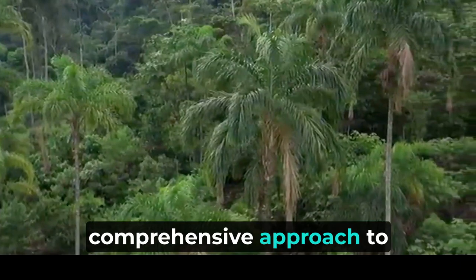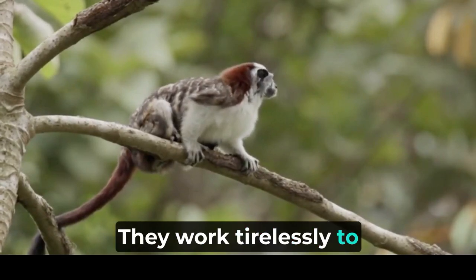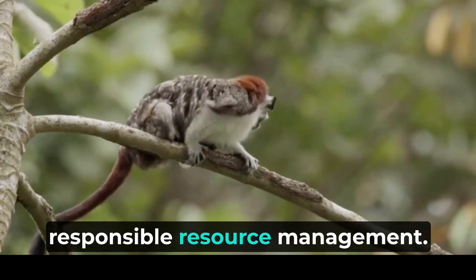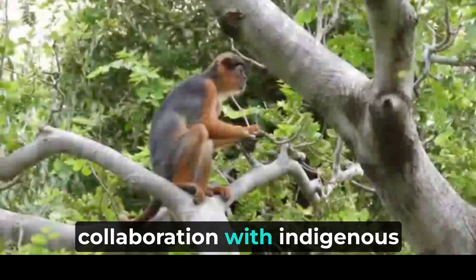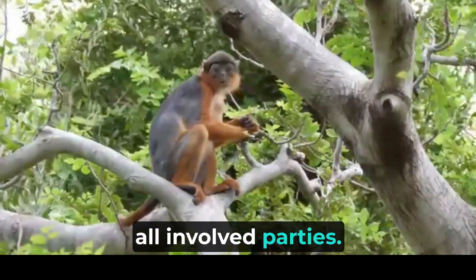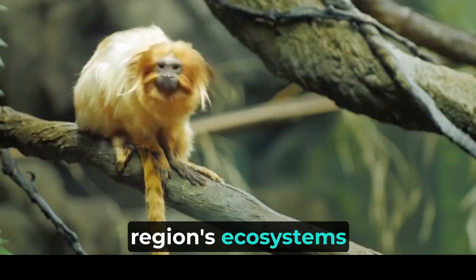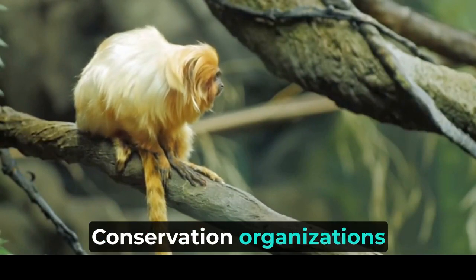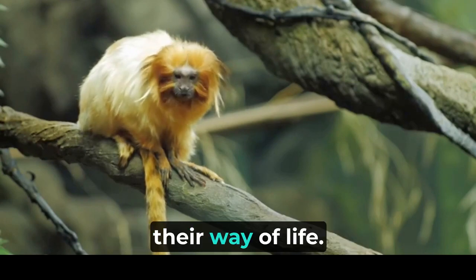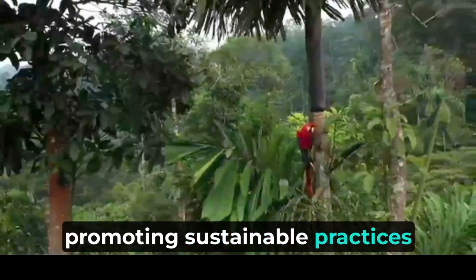Recognizing the need for a comprehensive approach to safeguarding the Amazon, conservation organizations engage in advocacy and policy initiatives. They work tirelessly to influence governments — both locally and internationally — to implement protective measures and regulations that promote sustainable land use and responsible resource management. These efforts involve collaboration with indigenous communities, governments, and other stakeholders to ensure that policies are inclusive and considerate of the needs of all involved parties. Indigenous communities have lived in harmony with the Amazon rainforest for centuries, possessing invaluable traditional knowledge about the region's ecosystems and wildlife.